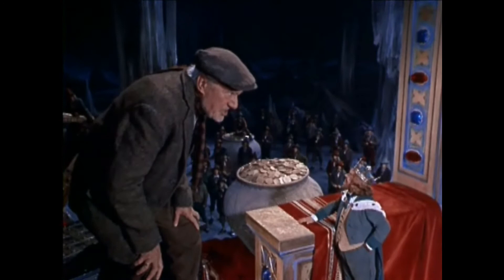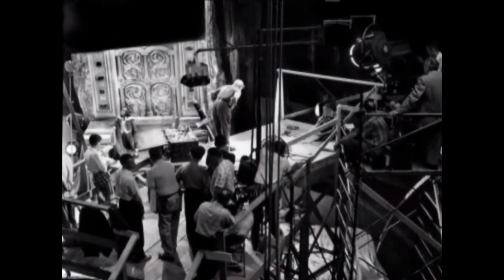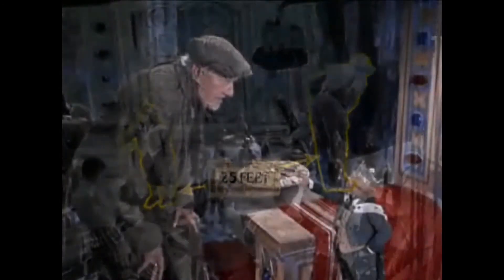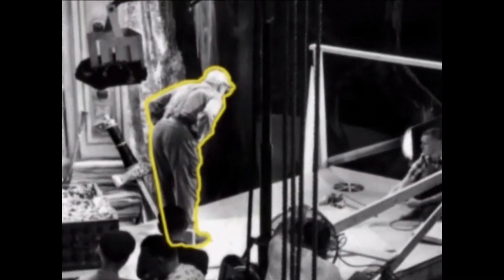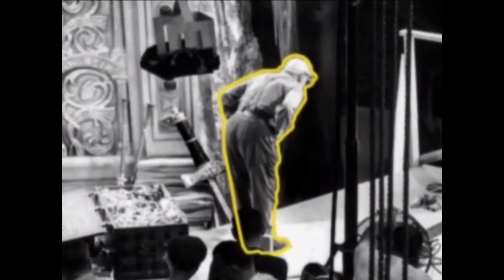How did the actors cope with working on these enormous sets? Most of the time, they couldn't really look at each other because they were so far apart — they had to pretend to see each other as they spoke their lines. Special marks were made so that their eye lines would appear correct for the camera. This station point is placed on Darby's platform so that he can appear to be looking at an 18-inch high leprechaun right in front of him.